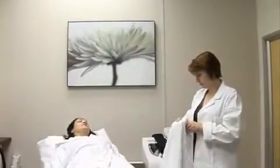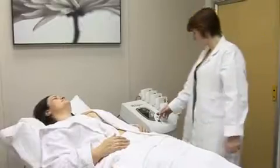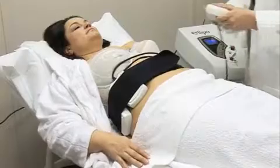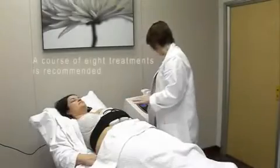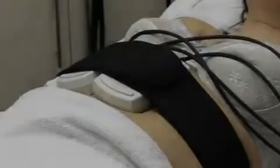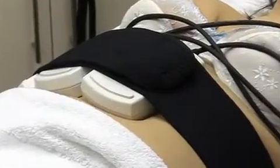During your treatment you simply lie comfortably on the treatment couch. Your therapist will place the laser pads for 10 minutes on each treatment area. A course of 8 treatments is recommended over a 4 week period. You may feel a gentle warming sensation as the laser works to release fat.